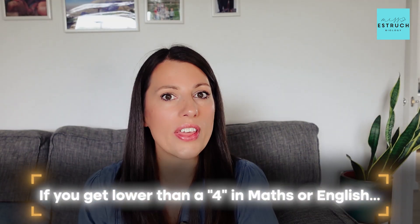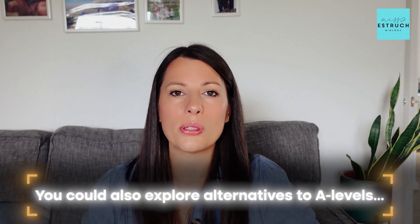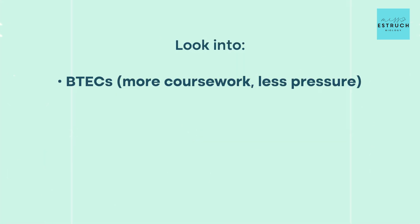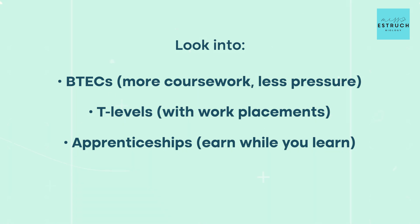It's worth noting that if you got lower than a four in maths or English, it's probably a good idea to resit, as that could make things difficult getting a job in the future — and you can retake those two subjects in November. For other subjects, if you want to retake them you'd have to wait until the next summer, 2026. You could also explore alternatives to A levels — not everyone needs to take them. Look into BTECs, which have more coursework and less exam pressure; T levels, which have work placements; apprenticeships, where you earn money while learning; and NVQs and vocational qualifications. There are loads of brilliant routes into university or careers.